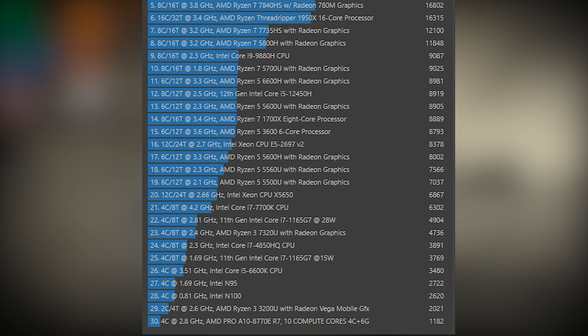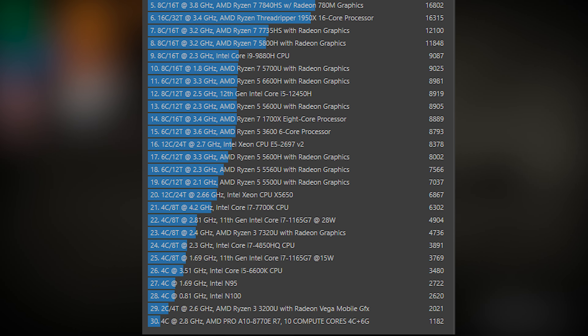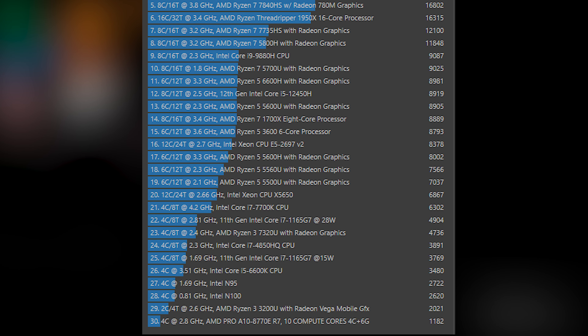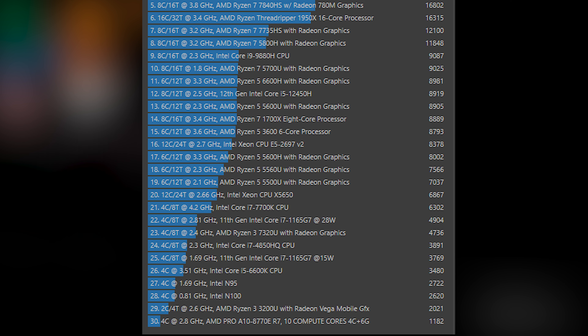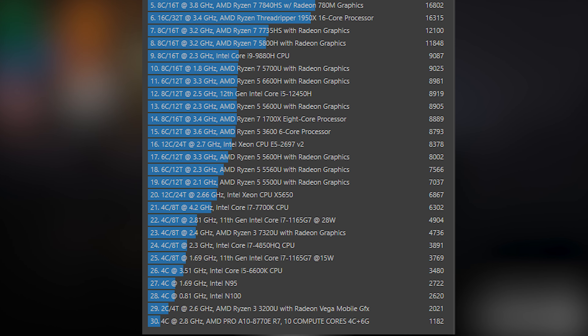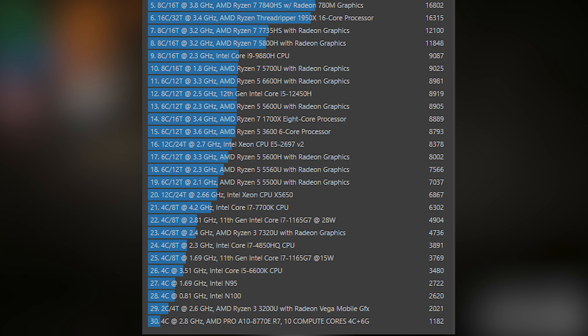Right off the bat, taking a look at Cinebench R23, we can see that the 5700U falls almost identically in line with the default Cinebench number for the i9-9880H and the Ryzen 5 6600H that is on the original version of the Sur 6. Both systems have a default TDP of 35 watts. This is significant because the 5700U by default on most systems will have a TDP that ranges anywhere between 25 watts down to 15 watts.